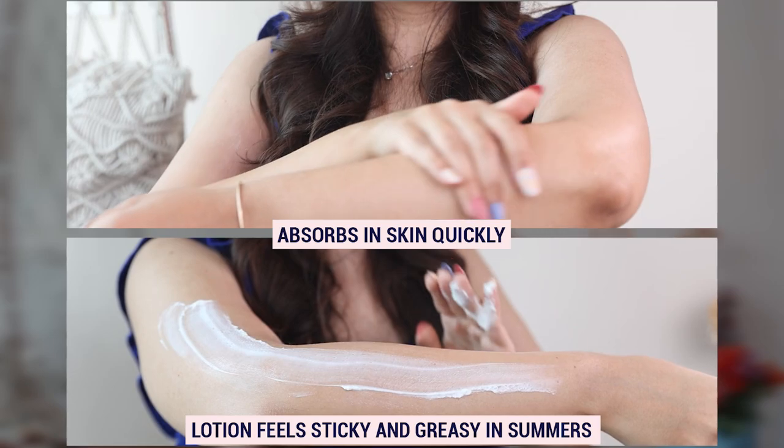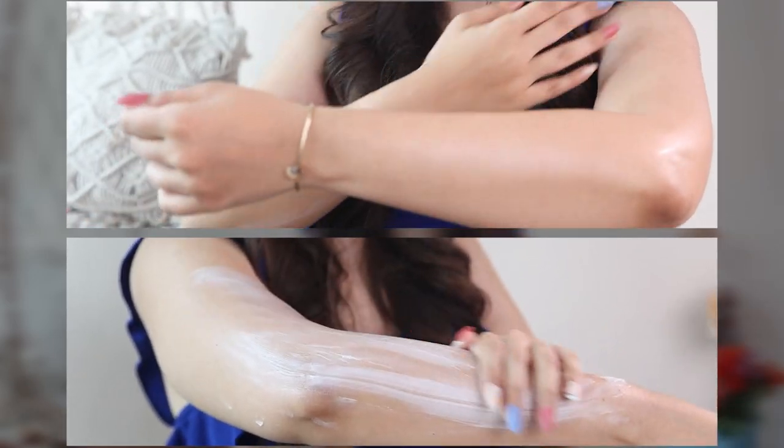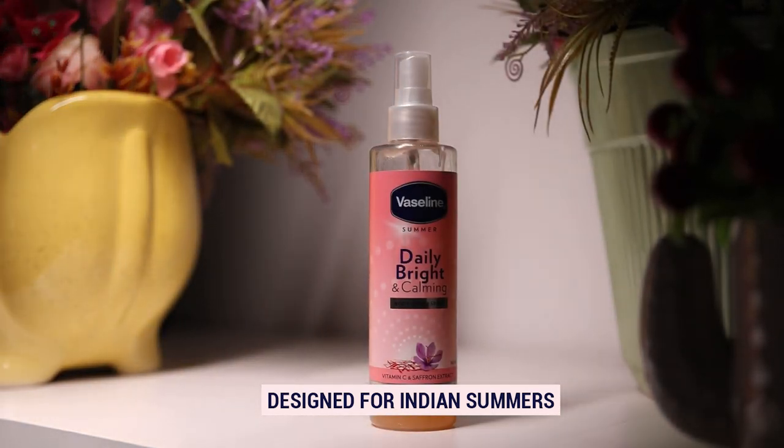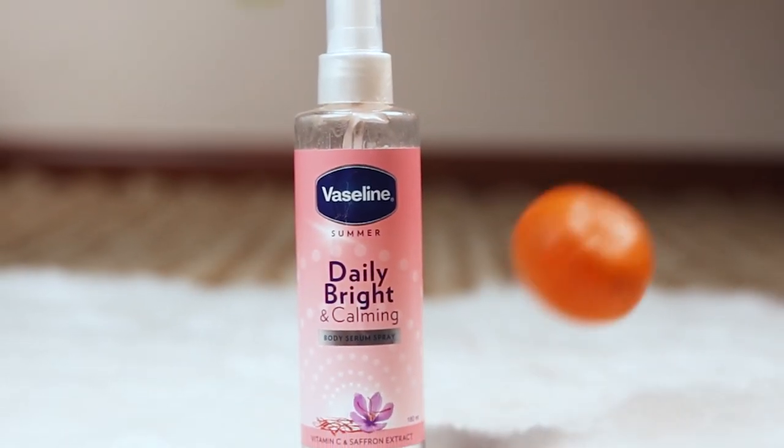Even if I'm in too much of a rush, I used to skip moisturizing — but this spray just keeps me feeling refreshed throughout the day, so I will not skip it anyhow. It's also important to protect our skin from the heat; it's very unbearably hot outside right now.